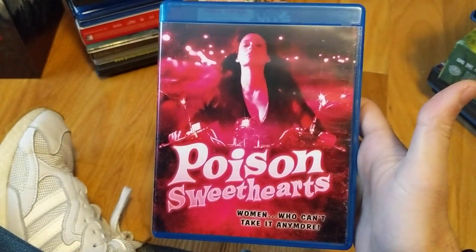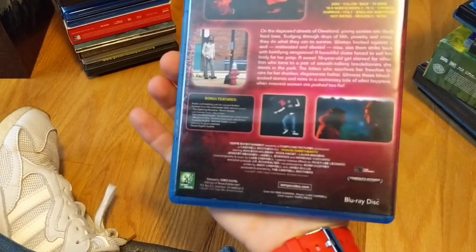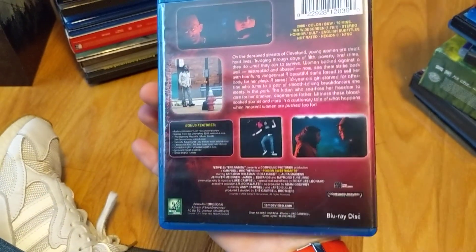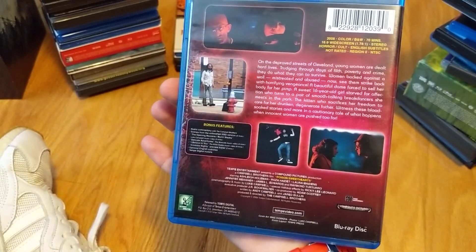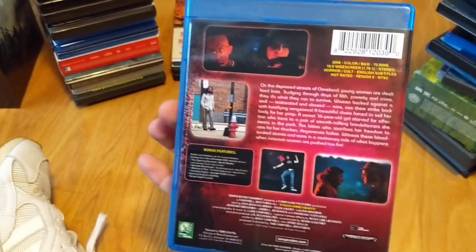Poison Sweethearts — Tempe's been putting out a few Blu-rays and horror movies every now and then, so I figured I'd give this a chance. Sort of a rape-revenge maybe, I'm not sure. I'll be back with another video to finish out the rest of this collection.